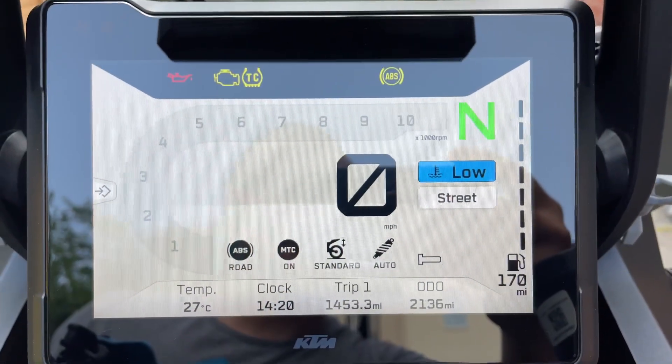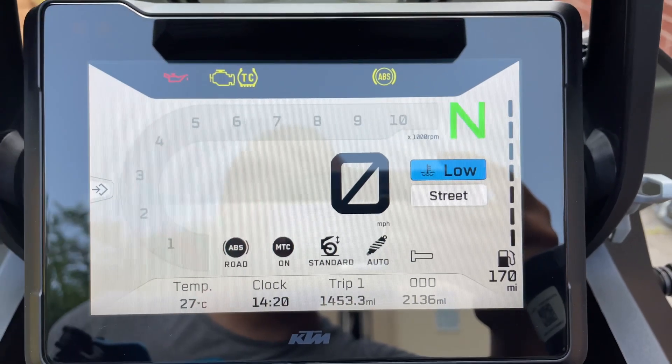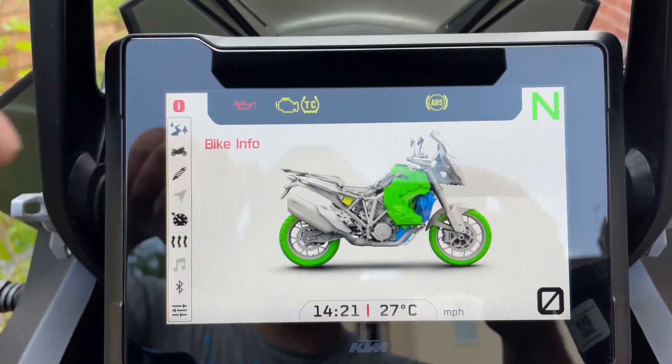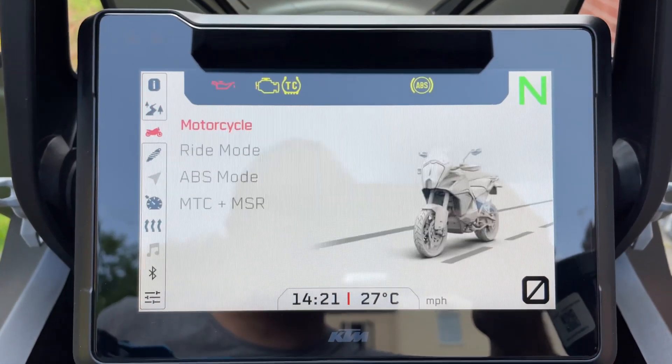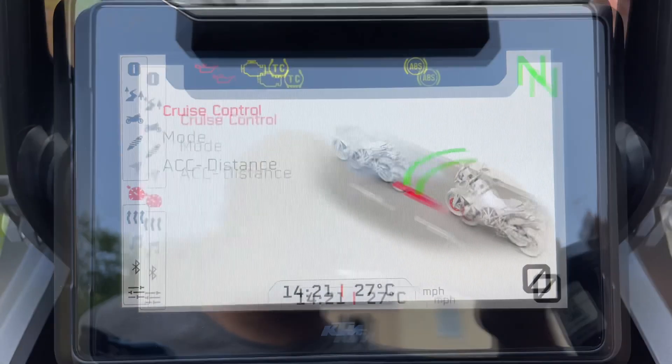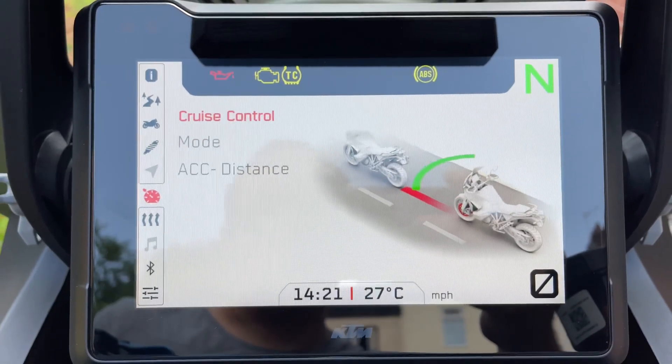This here is the radar — this is what controls and manages the adaptive cruise control on the bike, which the Super Adventure R doesn't have. To access the cruise control settings, click across once to the right and then four times down to get to this icon here. One, two, three, four — okay, cruise control.